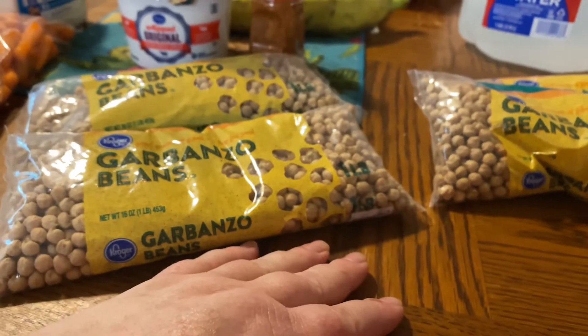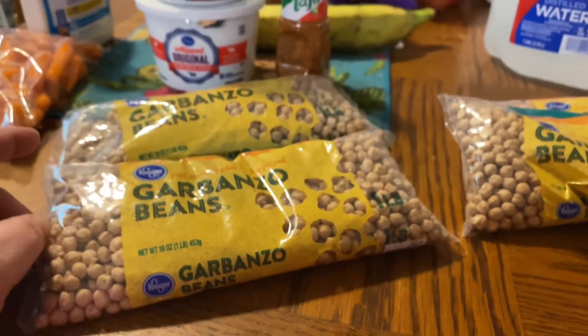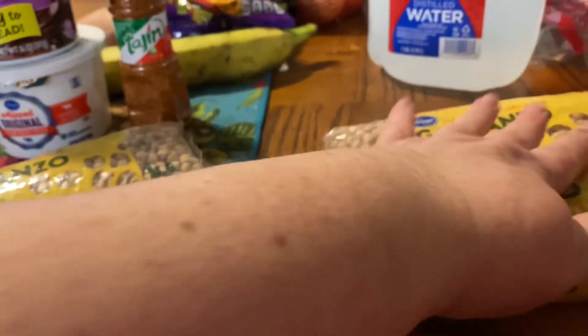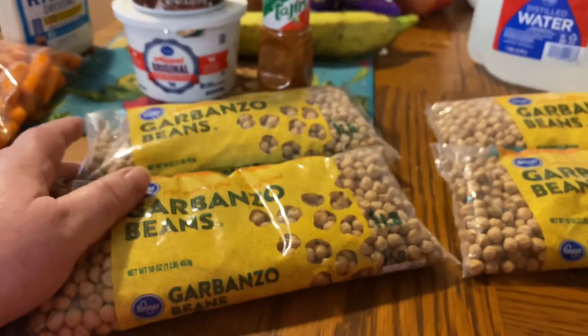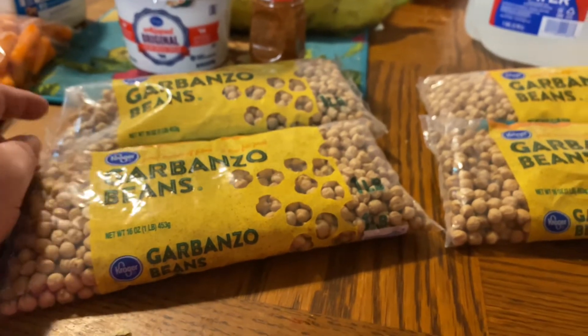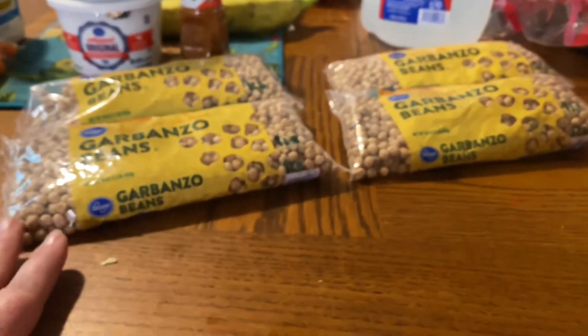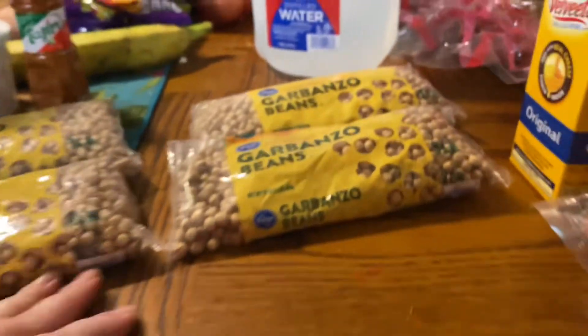There are only three people in the house that eat hummus — my husband, Zakiya, and me. The boys hate it. But they do love a bowl of boiled garbanzo beans, chickpeas — they love it. So that's a good nutritional breakfast on a school morning.